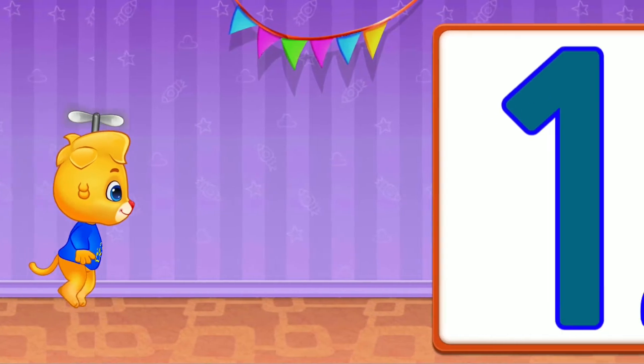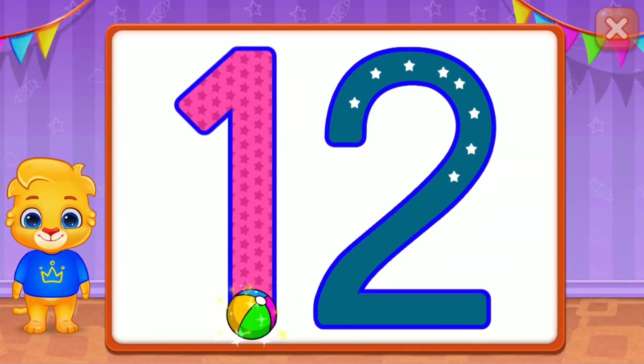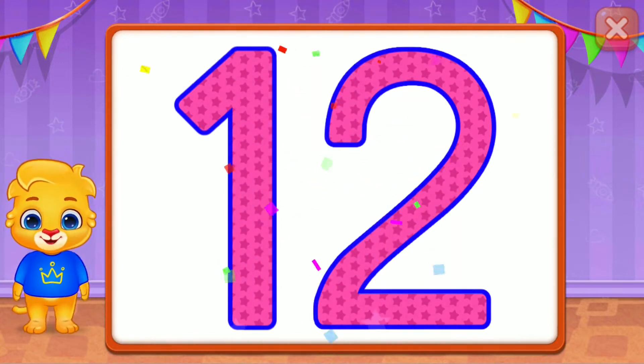Whee! Twelve! Good job! Wonderful! Fantastic! Twelve! Whee!